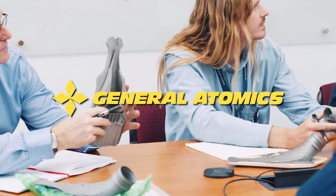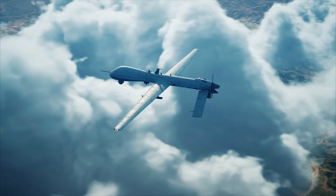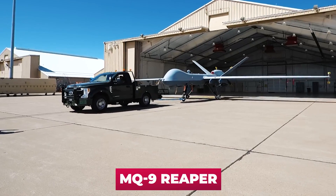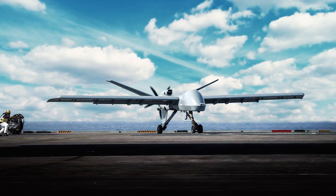General Atomics is a well-known manufacturer of unmanned aerial systems. It produces such famous UAVs as the MQ-1 Predator, MQ-1C Gray Eagle, and MQ-9 Reaper. And now the company's new offering is its Mojave drone with a small arms unit.